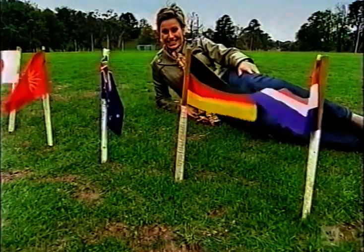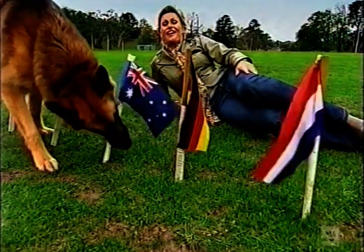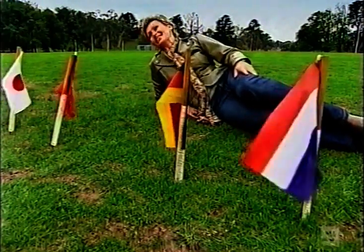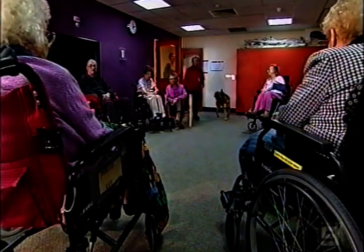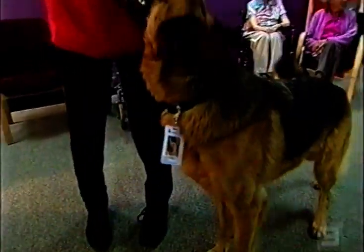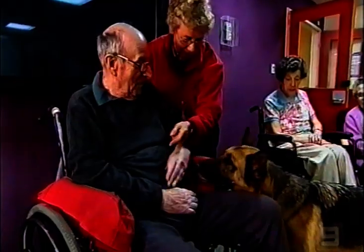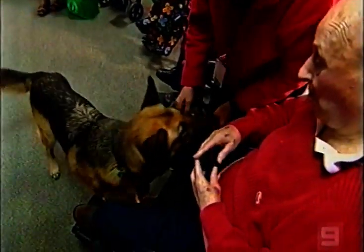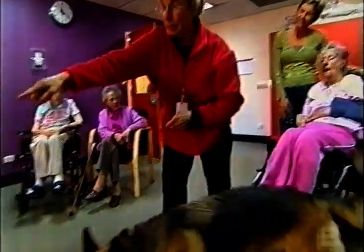They might be German Shepherds, but as well as being highly intelligent and obedient, Rodna's prize winners are fiercely patriotic Australians. Good on you, mate. They're also very community-minded. Jessa, say hello. Rodna and three-year-old Jessa often drop in on the sick and elderly. How are you today? He's lovely, isn't he? Jessa, come and say hello. Good girl.